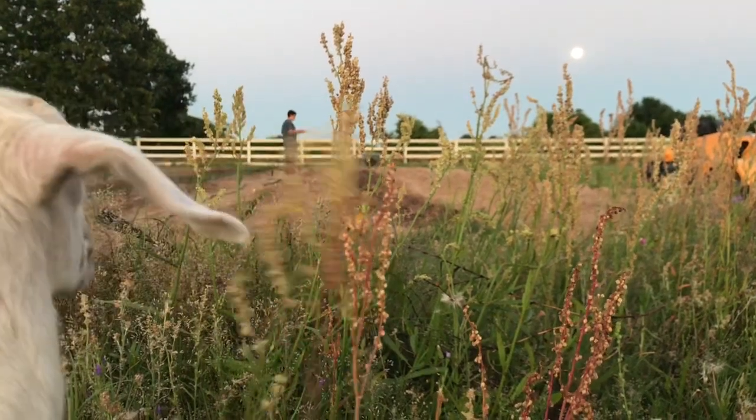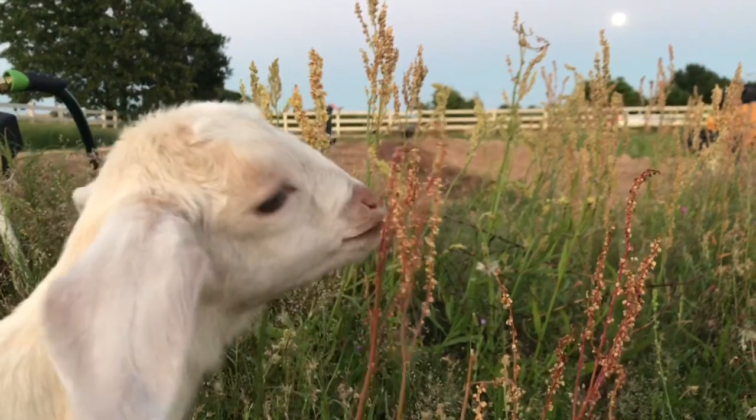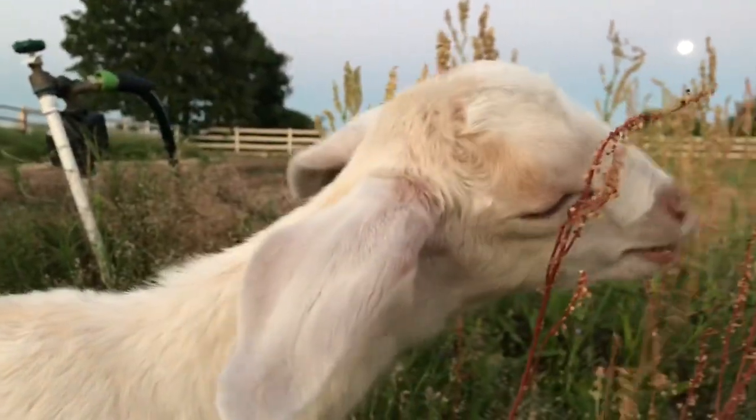Hey guys, today I thought I would give you an update on the market garden and show you how everything is growing that we just direct sowed not that long ago, and then show you how obsessed we are with this baby goat.